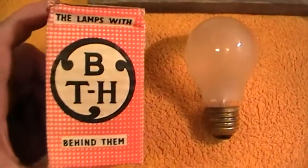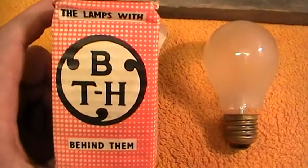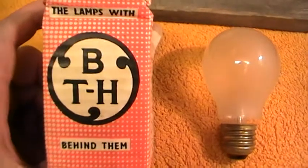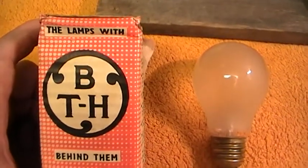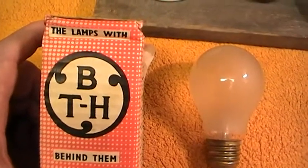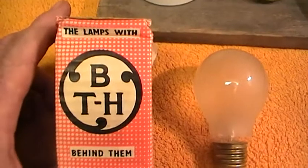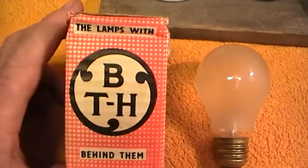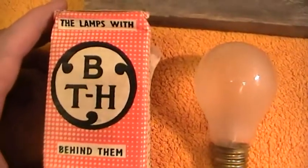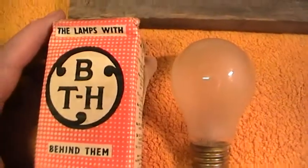This box which it came in shows something quite interesting. You'll notice the trademark — it is very reminiscent of the GE trademark with the little loops. And in France, there's another company called Thompson Houston, which has once again the same trademark but without the B. These were all companies that were owned at some time by GE in America.